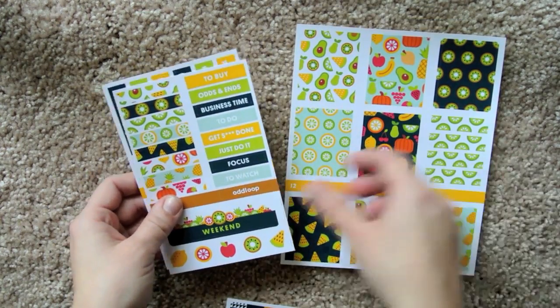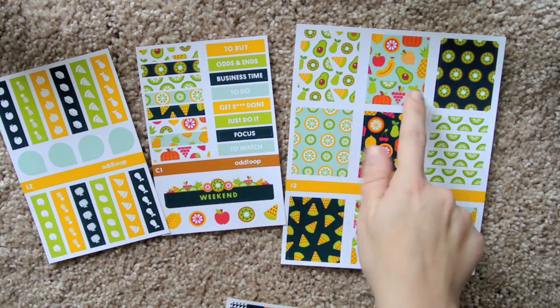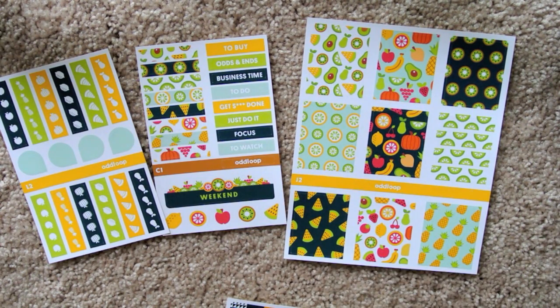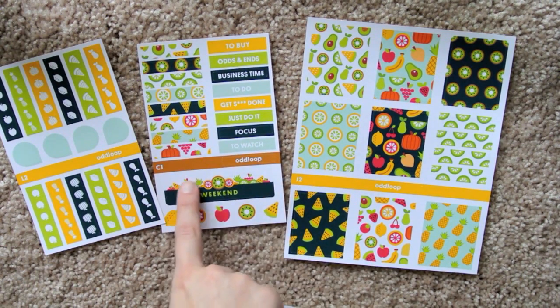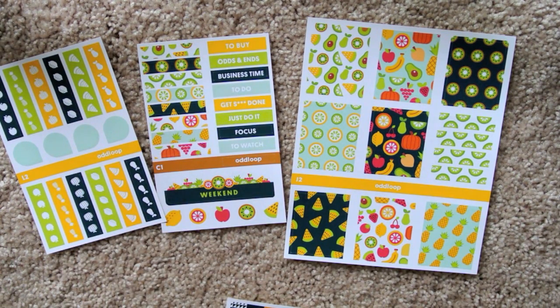Then we have a citrus fruit set. Really cool, I love this one — it's so pretty. I really like this sticker; I think this one's my favorite of the full boxes. It's the same general concept, and it's still a really cool weekend banner. The checklists with the fruit — it's just really, really different and interesting.